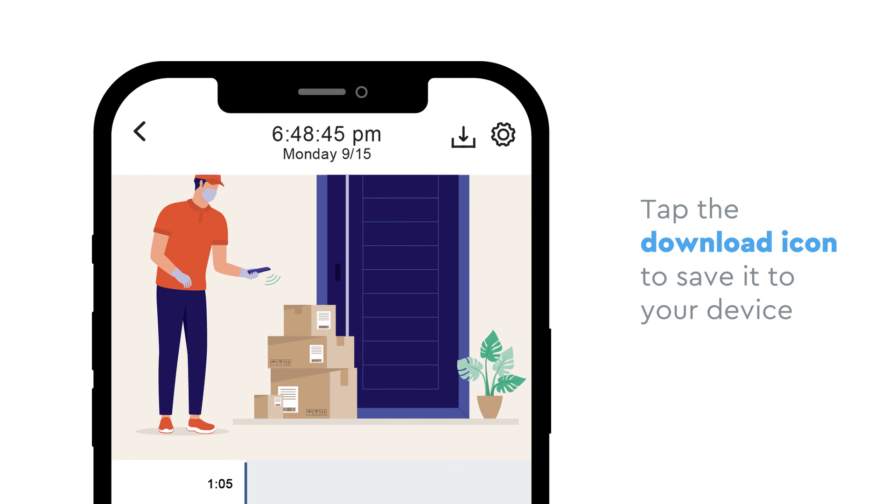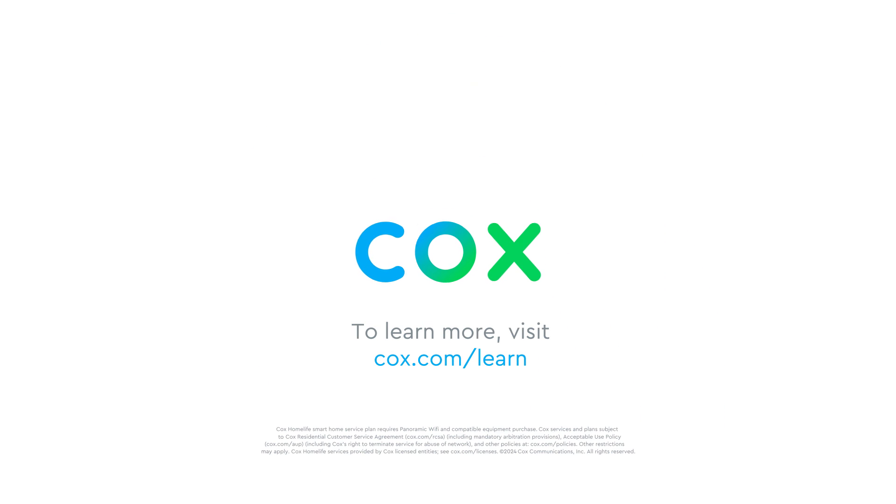Once you've found the video you're looking for, tap the download icon to save it to your device. To learn more, visit cox.com/learn.